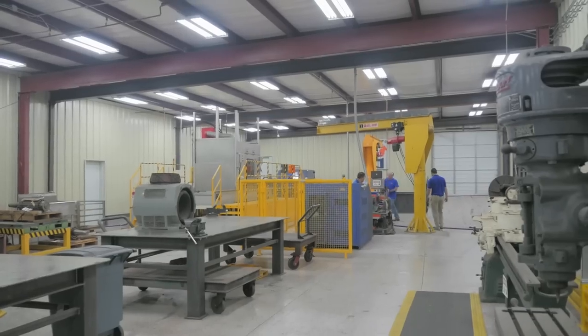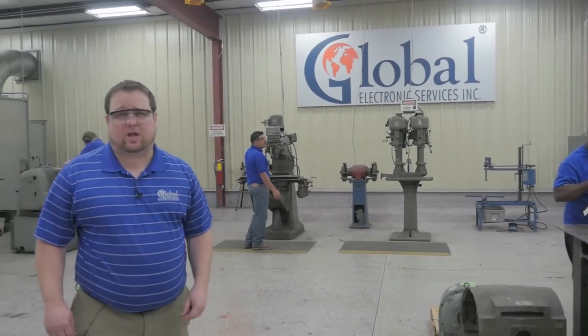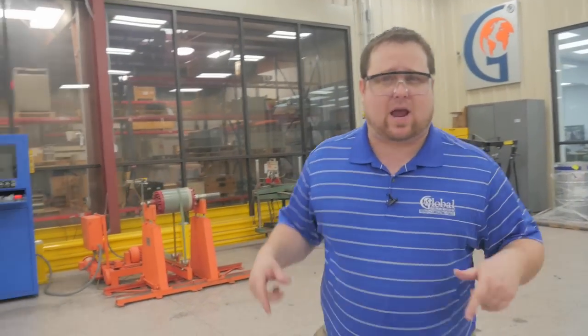Follow me, and we'll head into the machine shop. In addition to our motor test facility, we have a fully equipped machine shop — everything from mills to lathes to presses. Anything we need to cut a metal part, we have right here in the facility.